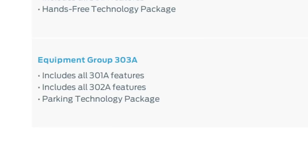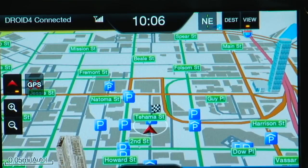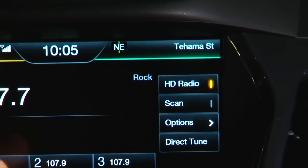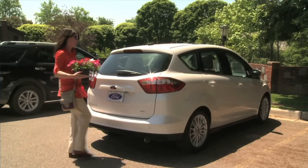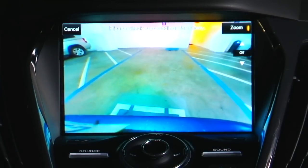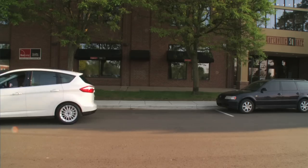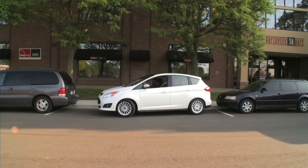Package 303A brings in all the toys without any screwing around: navigation with voice, traffic, and weather; Sony sound instead of base audio; HD radio with iTunes tagging — you might like the former, you'll never use the latter. A power liftgate with hands-free technology — waggle your foot and the gate comes up. Rear camera, front sensors, and self-parking, which you enable with a button right here. Just turn it on, follow the prompts, let it do the steering, and you'll be parking like an ace.